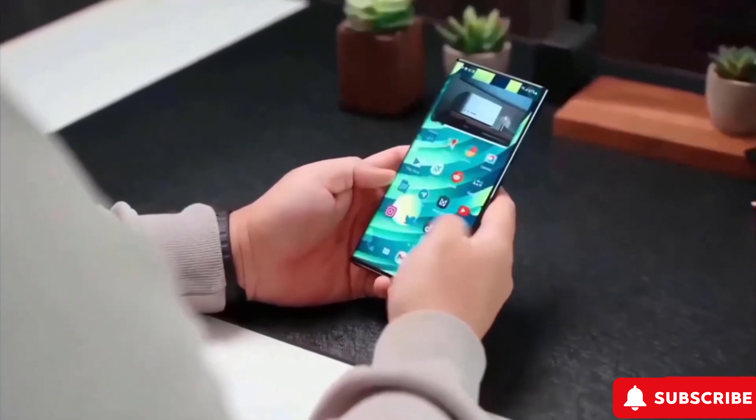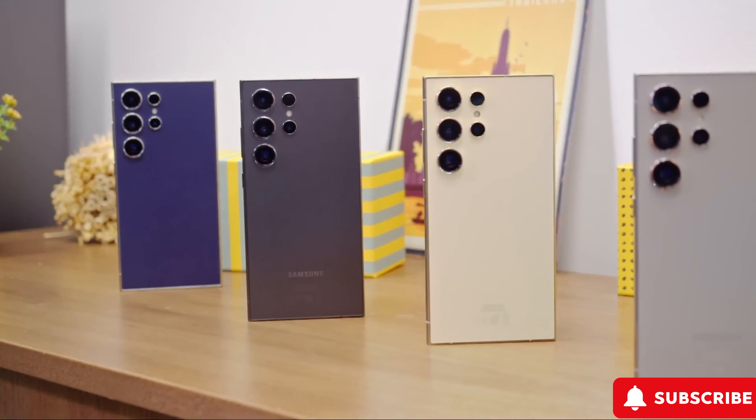Stay tuned for updates and thanks for watching. Don't forget to like, subscribe, and hit that bell button for more content.